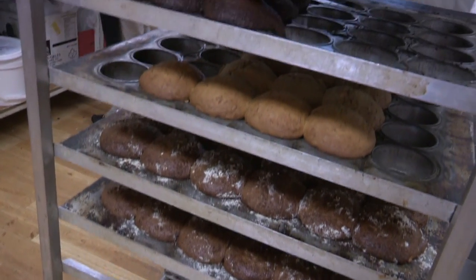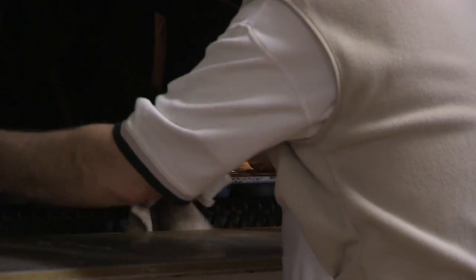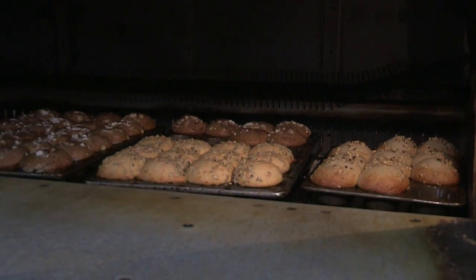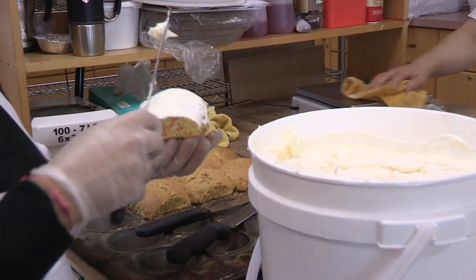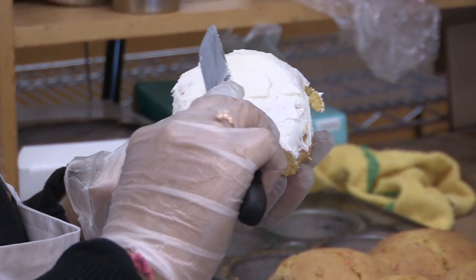We make a tremendous amount of muffins — about 18 varieties. Carrot muffins, for instance: we shred about 5,000 pounds of carrots a year. And these carrots are shredded just the same morning that we bake the muffins, so we have to make them on a continuous basis.